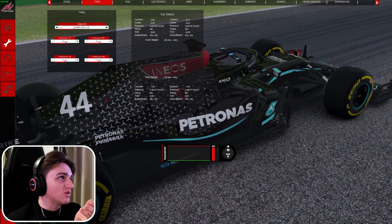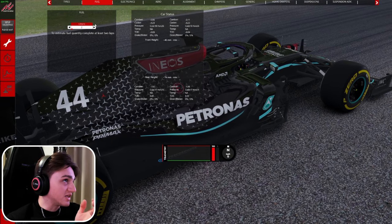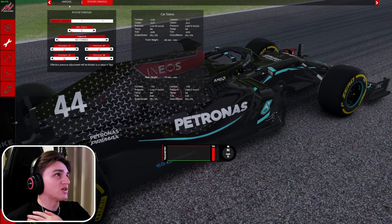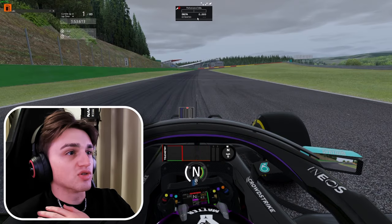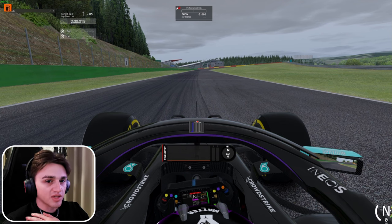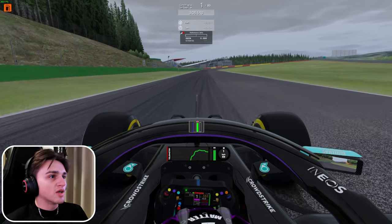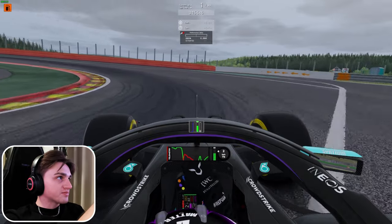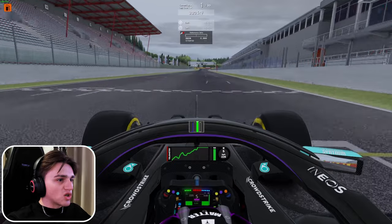They were using the C4 tires for this run on SPA back in the day, which I still use nowadays, though they've changed obviously. We'll change the setup a little bit and drive in TV cam because I like it. We're ready to shoot for the first lap here at SPA — doing a warm-up run on the mediums.